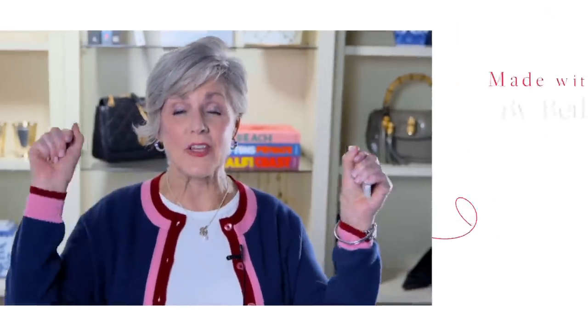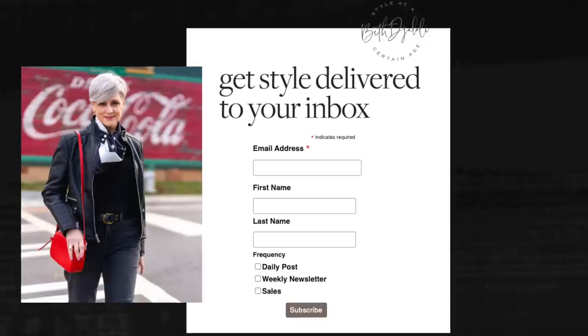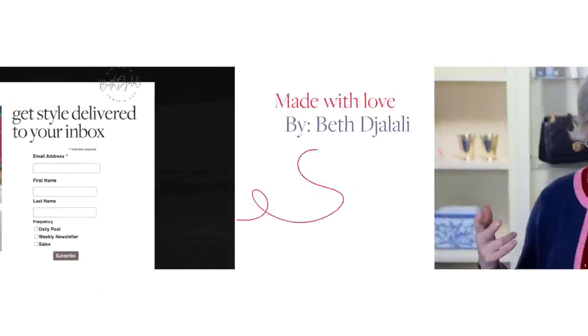I'll link them all down below. If you've made it this far, you are a very loyal viewer, so I'd love to have you join the family over at Style to a Certain Age. I have a blog and send out a weekly newsletter — everything's linked down below. Give me a thumbs up, leave a comment below, and I'll see you again very soon. Bye-bye!